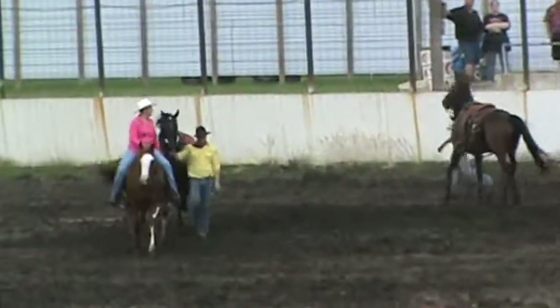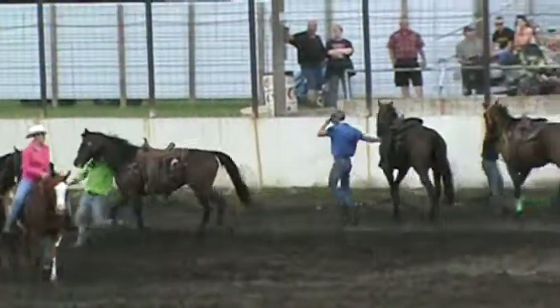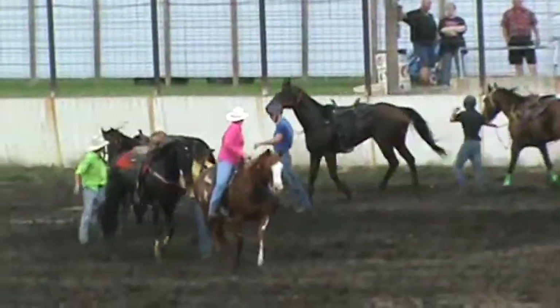Once the gun goes off, they can grab a hold of whatever they want to on that saddle to try and swing up on that big old tall for a red horse.